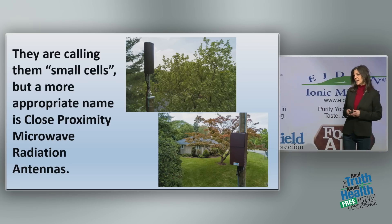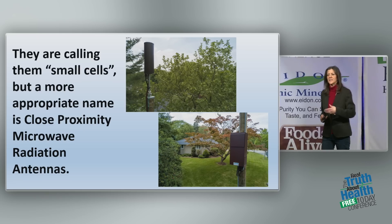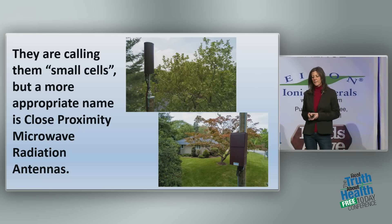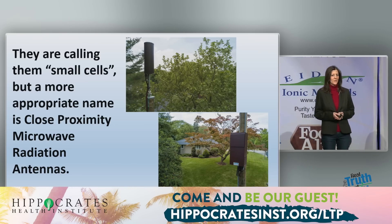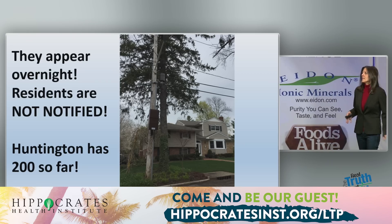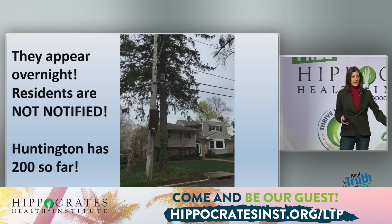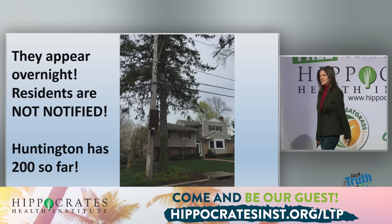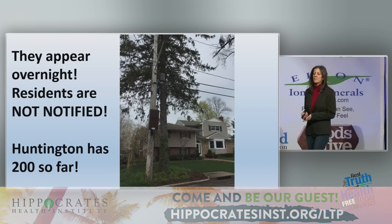Inside of the brown cylinder at the top of the pole, there are three antennas used by telecommunications companies to bring us the service. And there's a box at the bottom that holds a host of equipment to make it all work. These appeared in my neighborhood overnight. Residents were not notified — they went to work, came home, and there they had a small cell right outside their bedroom windows.